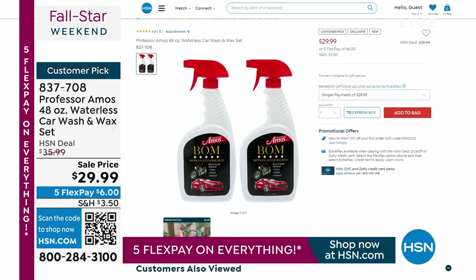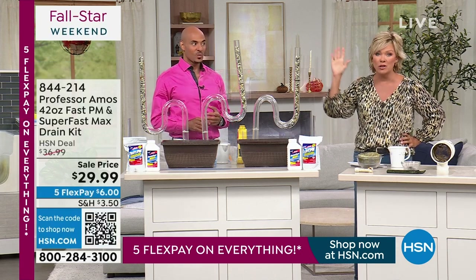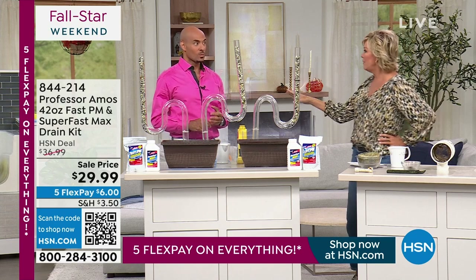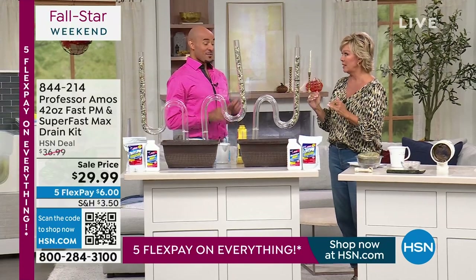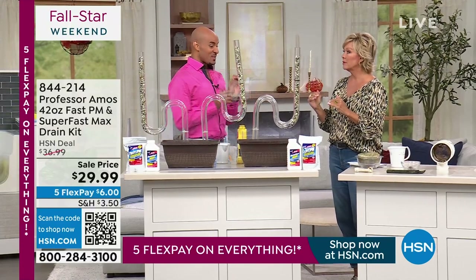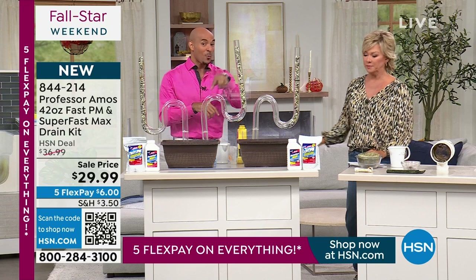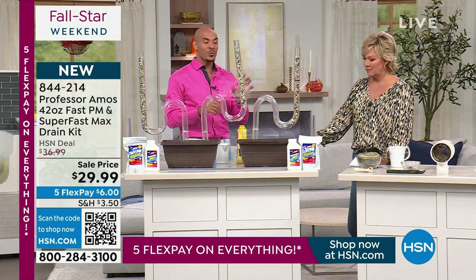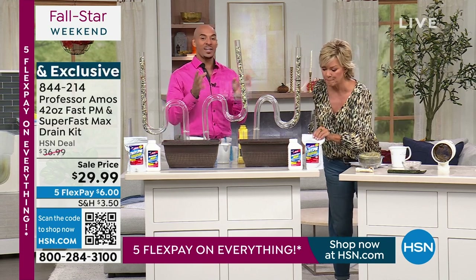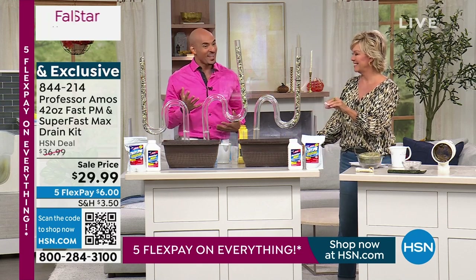It's the Fast PM and the Super Fast Max — a set for the anniversary. This is the maintenance plan combined with the immediate drain opener. The concentrated powder is even more effective than the liquid. With this entire configuration you get 80 applications — that comes out to $0.39 an application to open your drain lines.